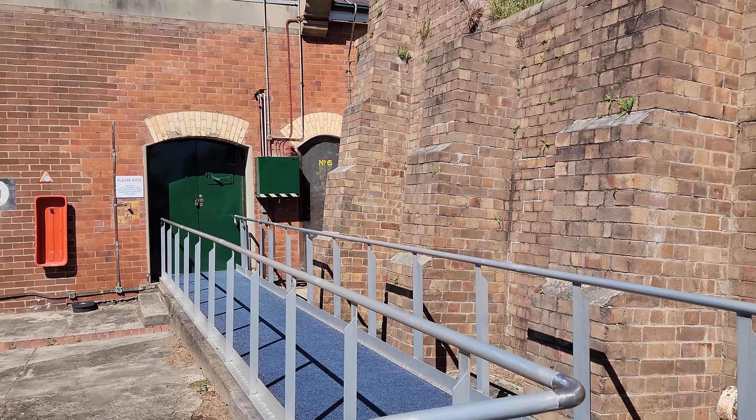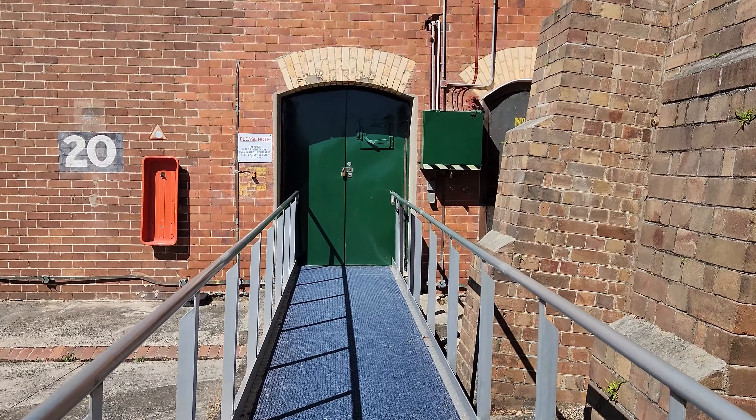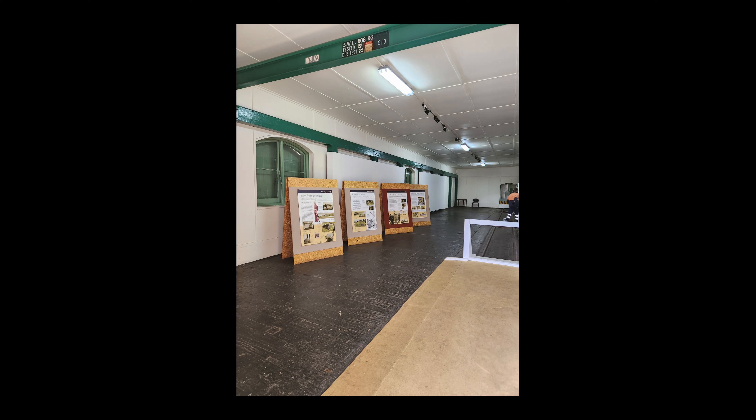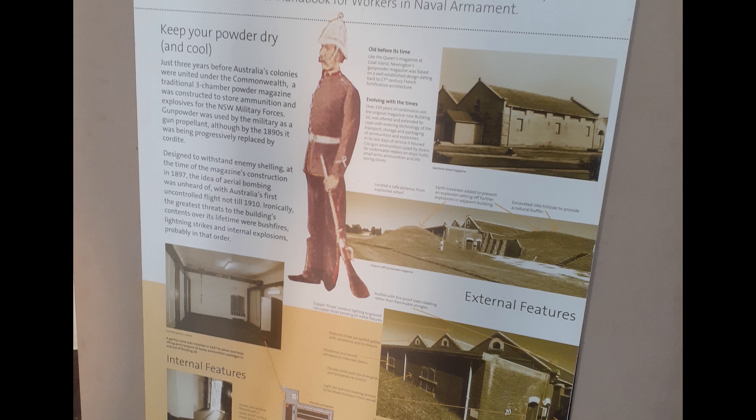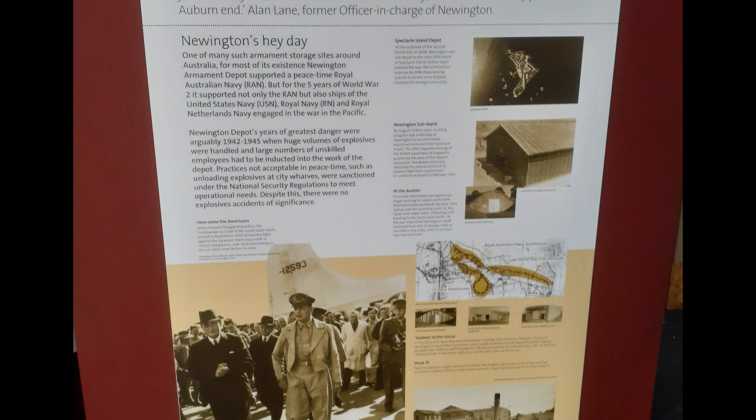As we start moving up the hill to the heart of Newington Armoury, we come to the storage warehouse. Let's see what's inside.